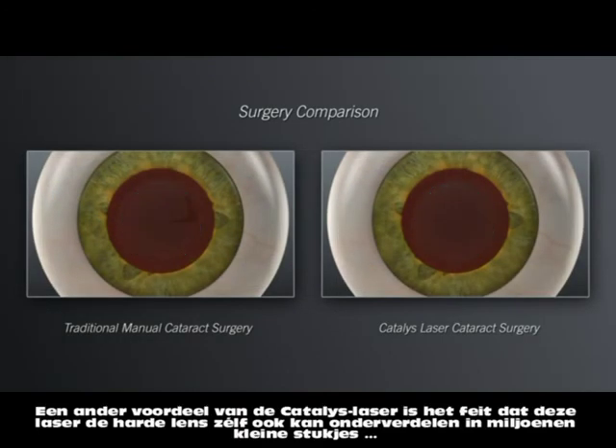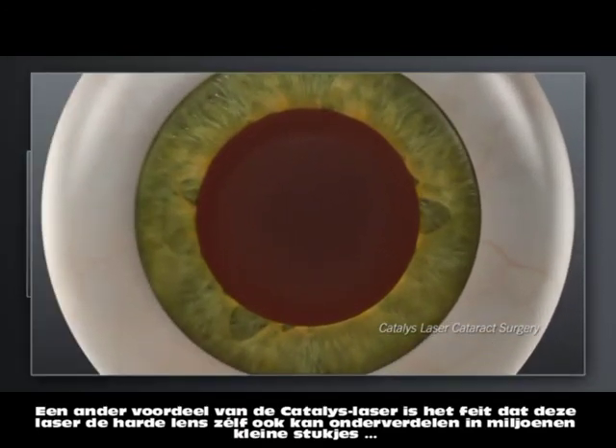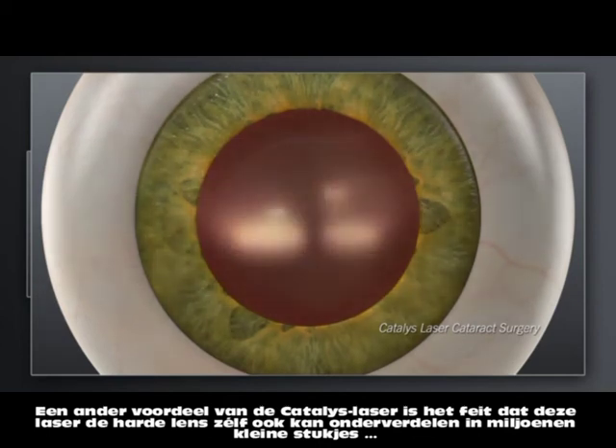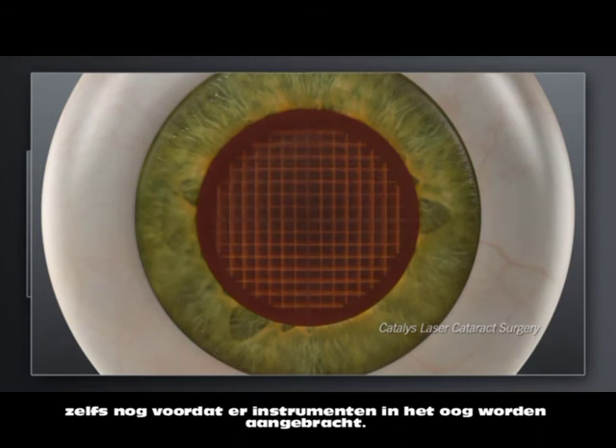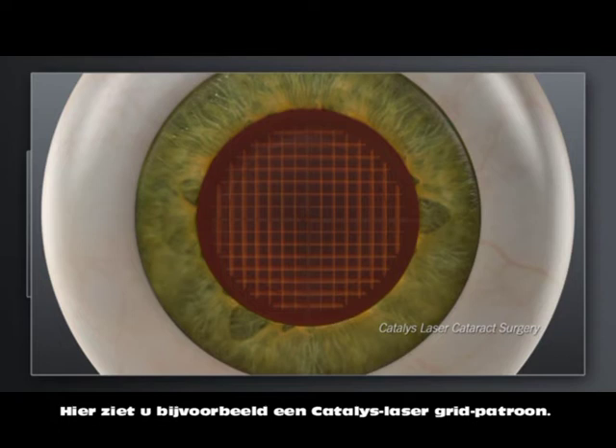With Catalyst, your surgeon can also use the laser to soften the hard cataract and segment it into manageable pieces before ever entering inside the eye with instruments. Shown here is a Catalyst laser grid pattern.